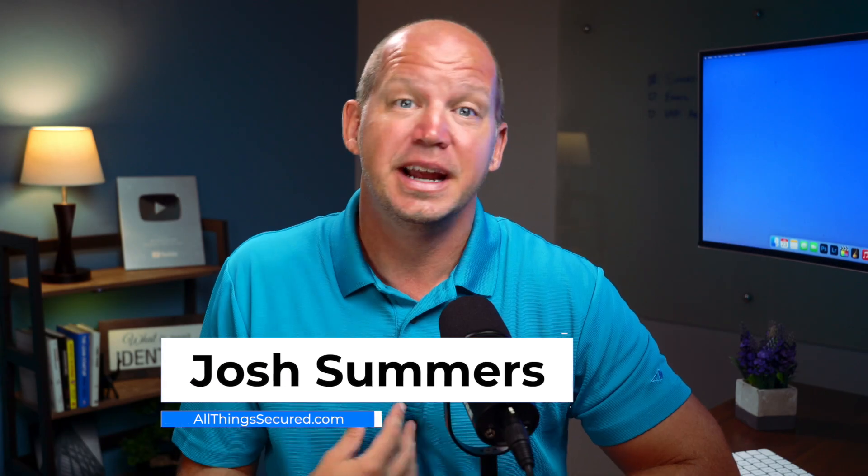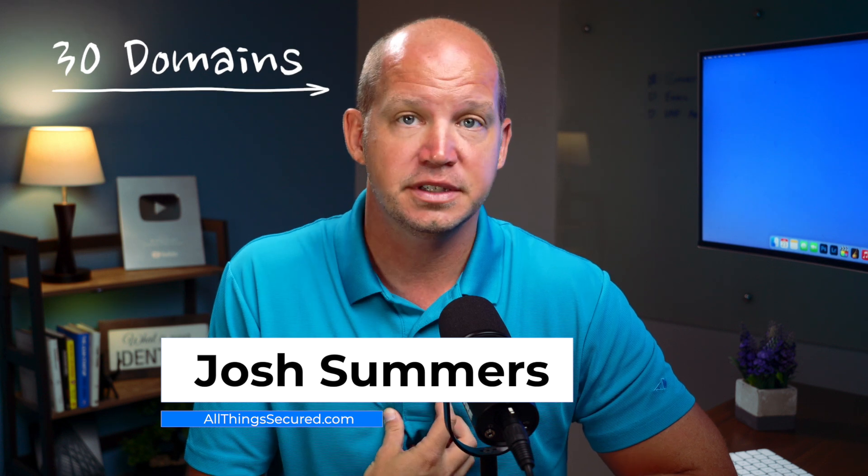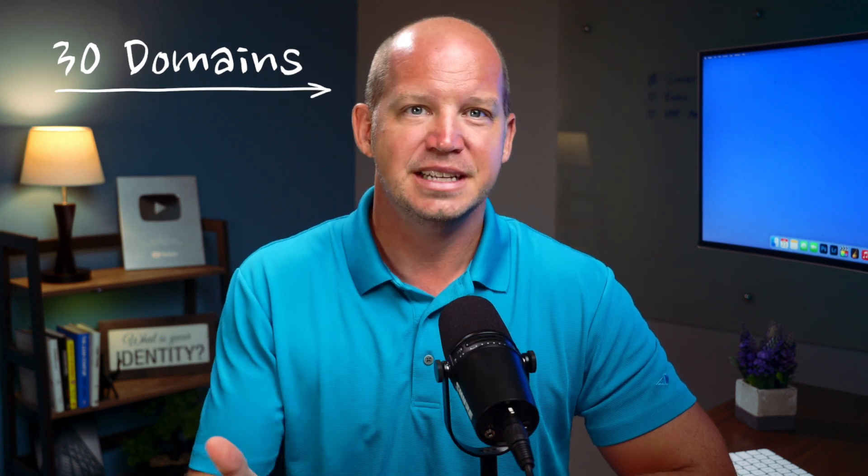Welcome to All Things Secured. My name's Josh, and I personally own over 30 different domains, which for some of you might seem like a lot, but the reality is that when you're running businesses online, that's actually a small number of URLs.